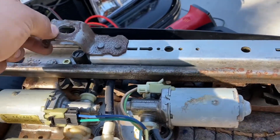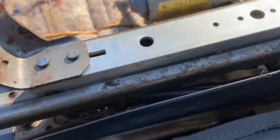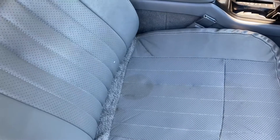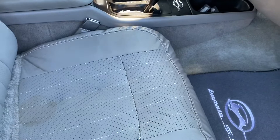I think everybody has this problem. I'm trying to come up with a solution. Same problem, different car. Let me know if you got anything you can tell me.